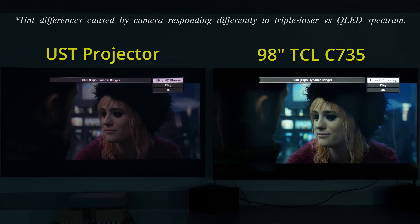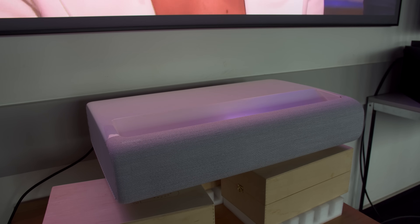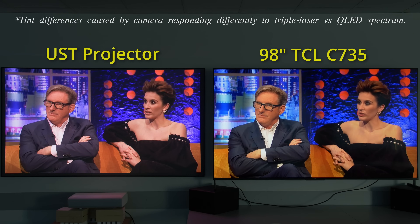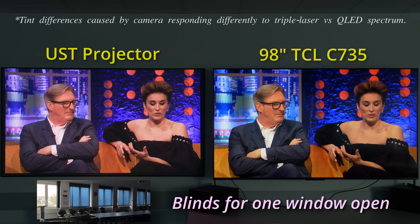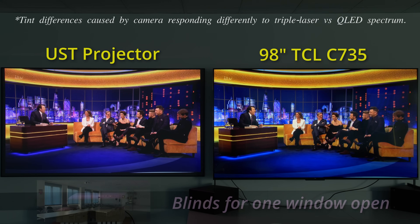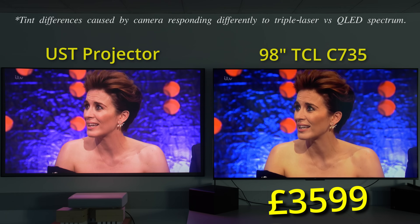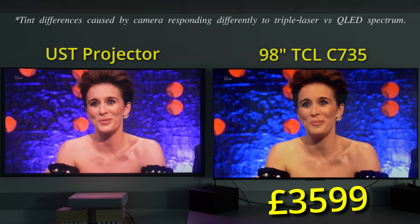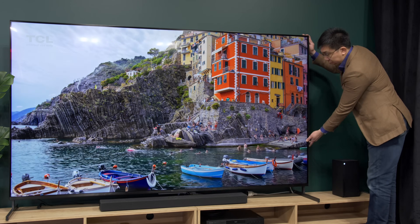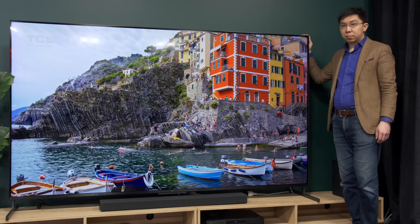Of course, UST projectors have the advantage of being lightweight and logistically easier to transport through narrow doors and stairways, but you still need to install an ALR screen to obtain the best image, which adds to the cost, making the 98-inch TCL C735 priced at £3,600 a more appealing proposition that provides superior picture quality, as long as you can fit the giant TV into your house. With this comparison out of the way, let's proceed with the technical review of the TCL 98C735.